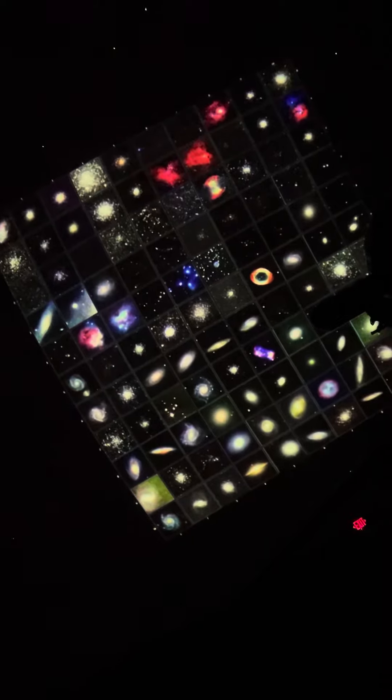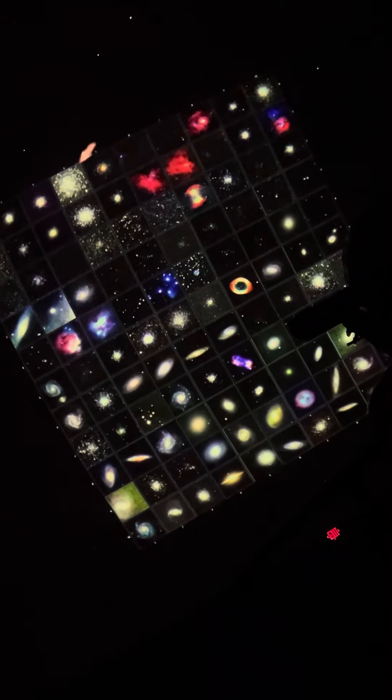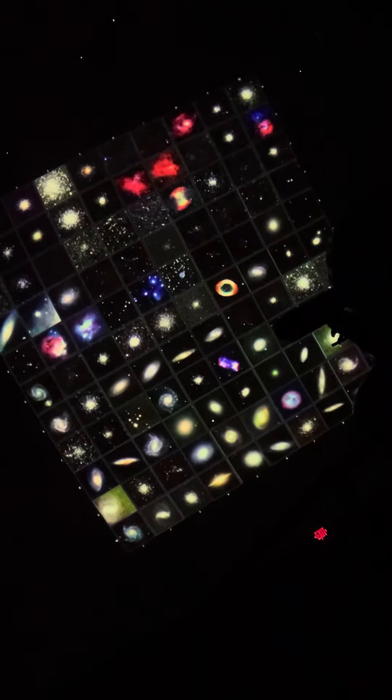He was a comet hunter in the late 1700s, and he put together this list. Each one of these objects is a deep sky object that he discovered, and they're really bright. There are all kinds of things that we can see, and they're littered around the sky. We call them Messier objects, after Charles Messier.